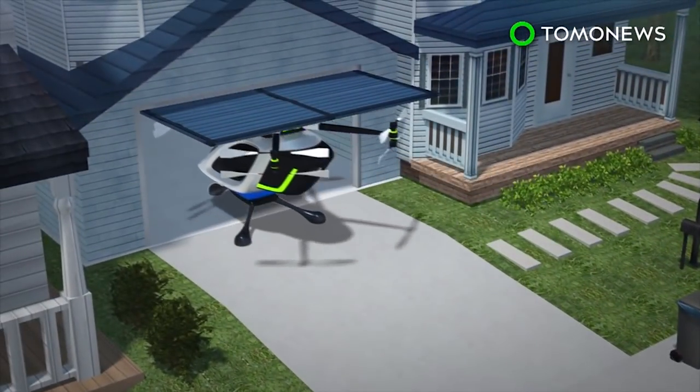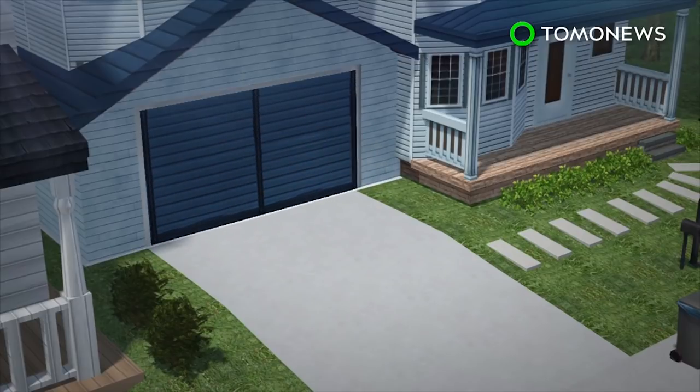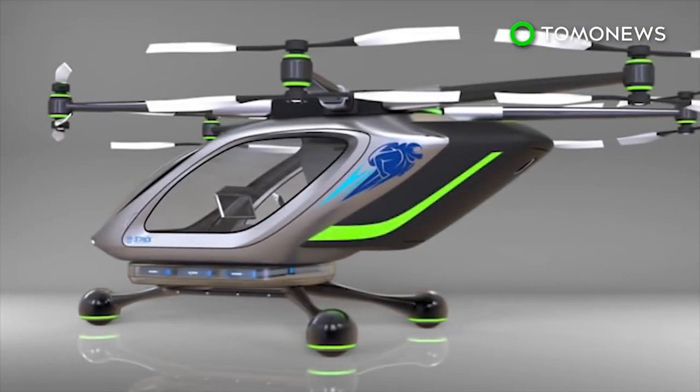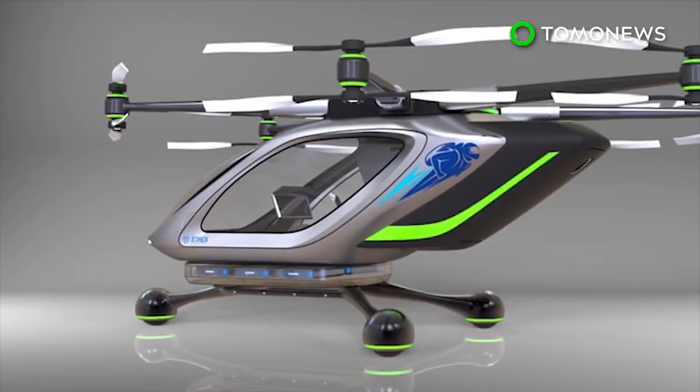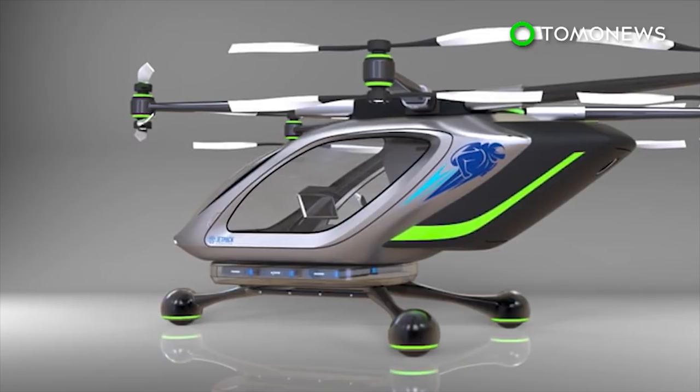Two of the middle arms will be designed to fold in so that the vehicle will be low and thin enough to fit inside a garage. Jetpack Aviation is currently developing a safety system for the project, with the team estimating that they will begin building the device in about six months.